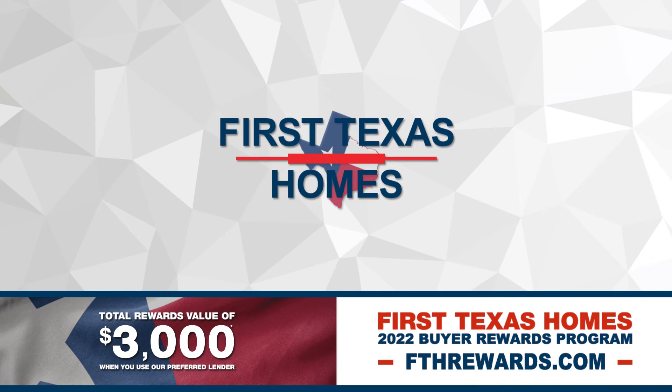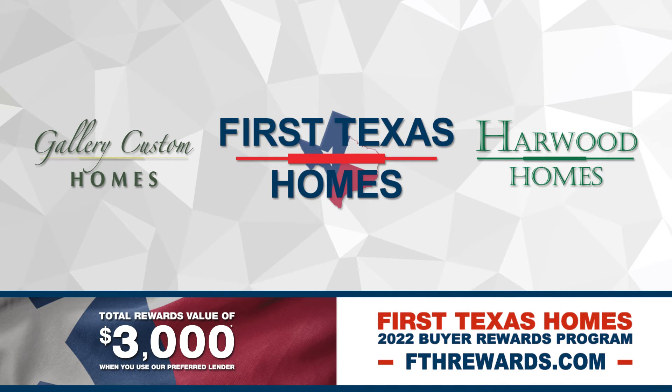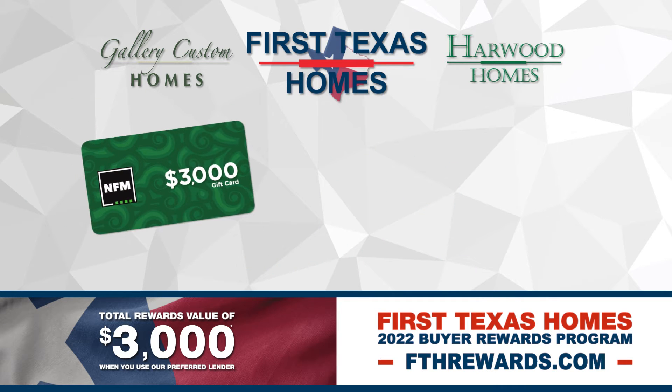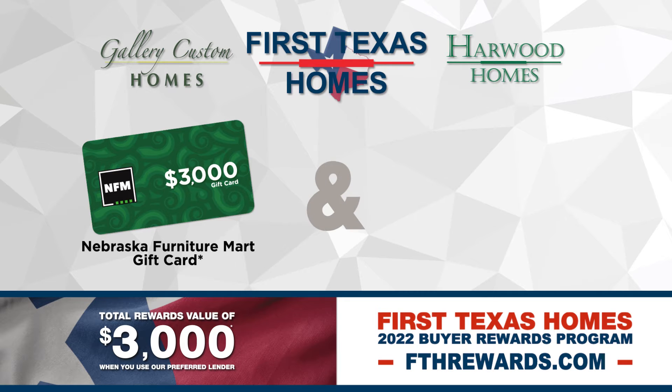When you finance your new First Texas, Gallery Custom, or Harwood home with the American Dream team of Supreme Lending, you will receive a $3,000 gift card to Nebraska Furniture Mart, compliments of First Texas Homes.